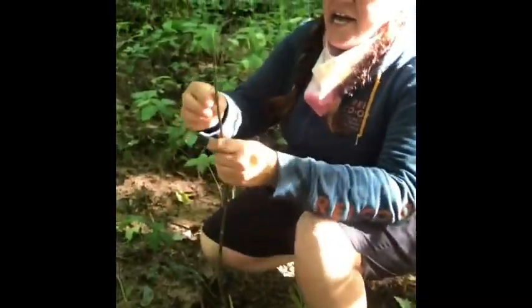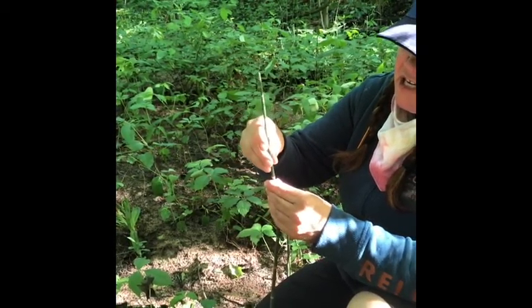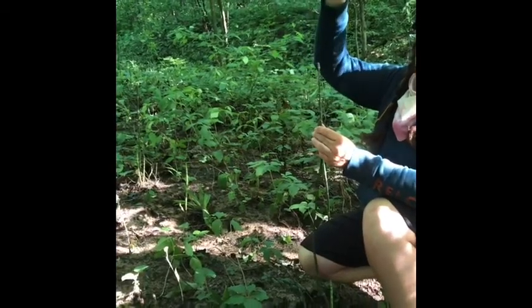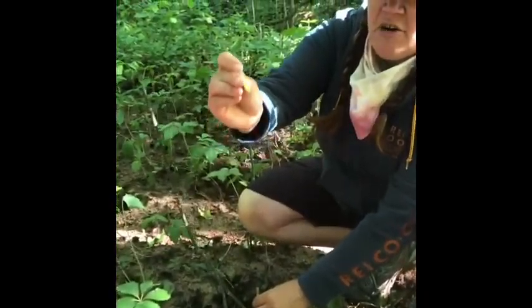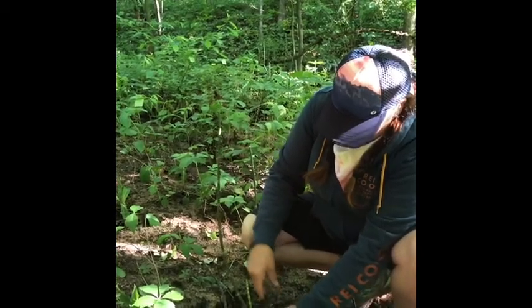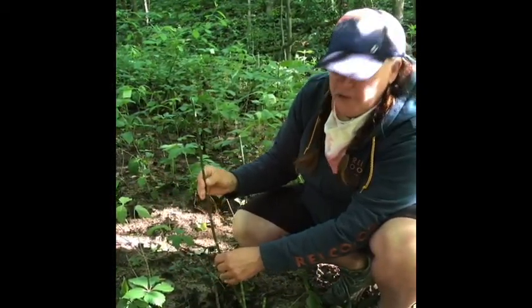Look what I found — this is Equisetum, which some people refer to as the Legos of the forest or puzzle plants. You can pull them apart and put them back together. The type of this plant was around a hundred million years ago and used to be as tall as our trees today. Sometimes people call them horsetail because when they grow to their final stage, seeds grow all around, so it looks like horsetails. It's a pretty cool plant — if you can find one, check it out.